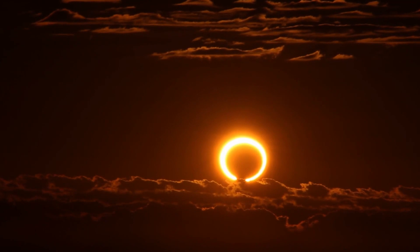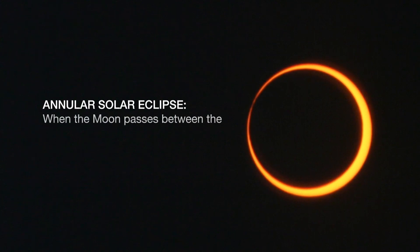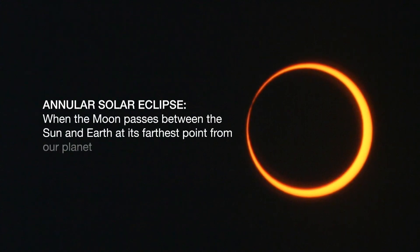A solar eclipse is whenever the moon comes in between the earth and the sun, casting its shadow onto the earth. There are actually two types of solar eclipses. One is a total solar eclipse, which people are probably more familiar with. There's also this rare case of an annular solar eclipse — this is when the moon is a little bit further away from the earth in that elliptical orbit, making it appear slightly smaller, so it doesn't completely block the surface of the sun. Instead, you get this ring of fire or annulus effect.